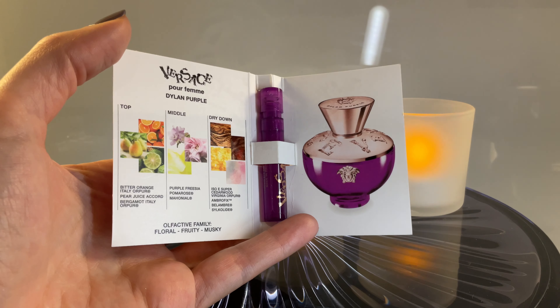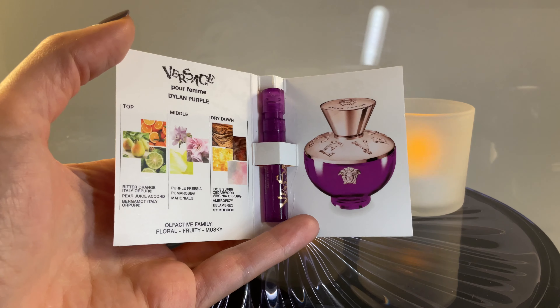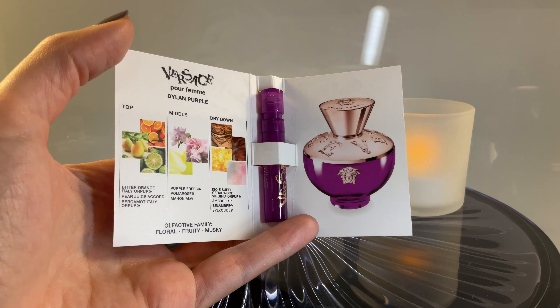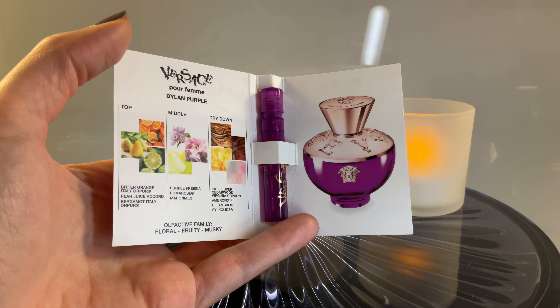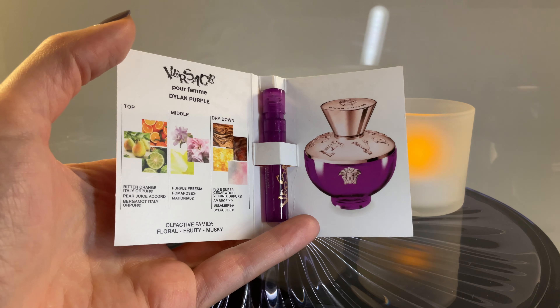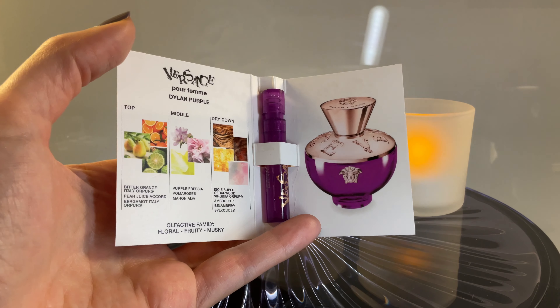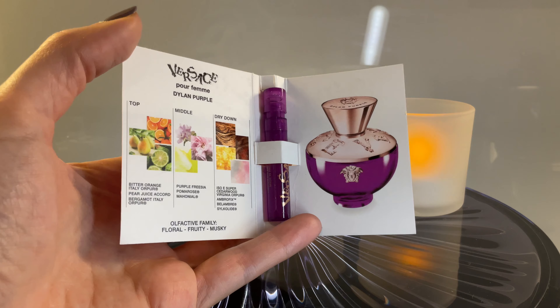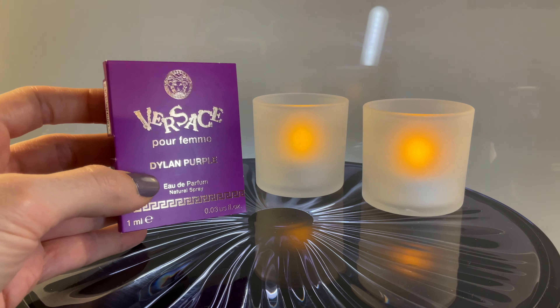I think the opening is stunning. I would just go to the perfume shop to test the opening because it's really, really nice. If you like pear — there are many, too many perfumes with a pear accord in the opening — but this one is top, the best I've smelled so far. And then in the middle, again, clean, fresh floral. And then again, clean, fresh, musky in the dry down. It's super pleasant — nothing innovative, it's a designer scent, mass appealing, mass pleasing. You're going to get compliments for how clean and fresh you smell, especially in summertime.